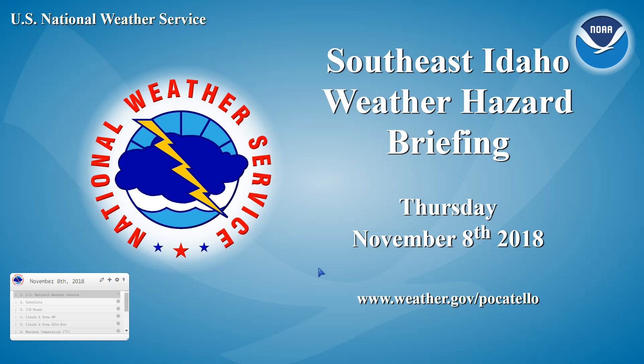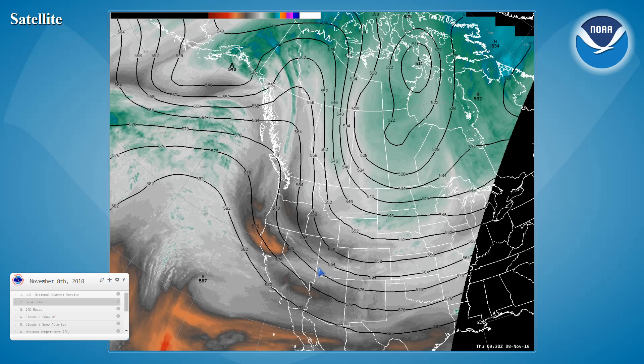Good morning, this is Mike Houston with your Thursday morning weather hazard briefing for southeast Idaho. Looking at satellite imagery this morning, we see a low-pressure trough working through central Canada with a southern extent of that trough clipping the Montana-Wyoming divide region. This trough was responsible for some snow shower activity across the northeast mountains yesterday afternoon, and we continue to see some light snow showers here across northern Wyoming this morning.